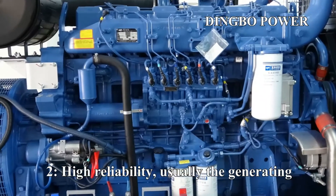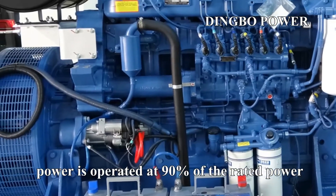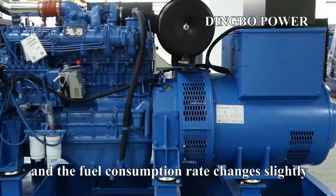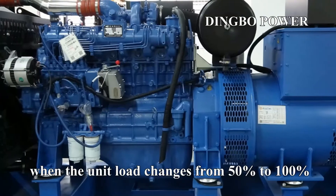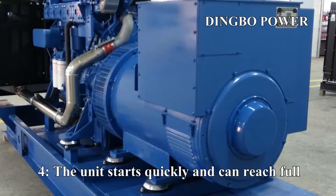Second: high reliability — the generating power is usually operated at 90% of the rated power. Third: the load adaptability is strong, and the fuel consumption rate changes only slightly when the unit load changes from 50% to 100%.